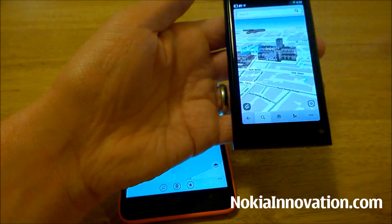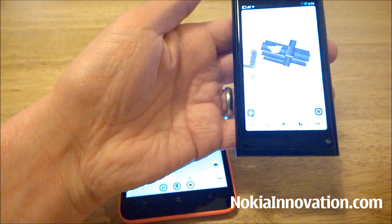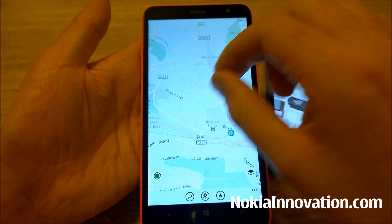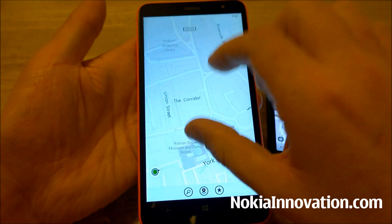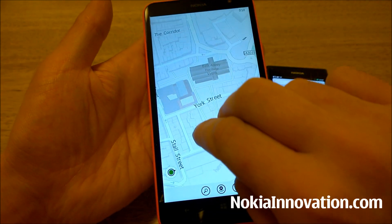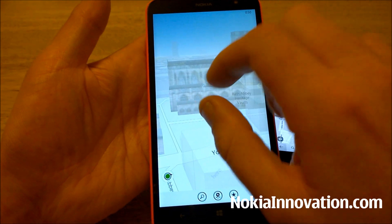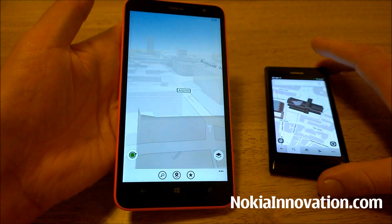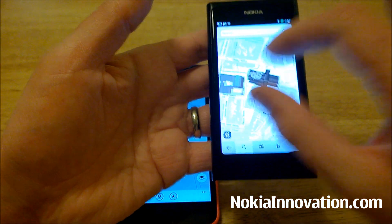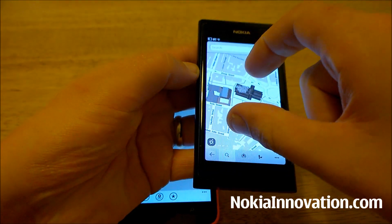Unlike on the N9 where you have to change it in the settings for 3D mode, you can now pan and scroll. So if we zoom in, two fingers scroll up and down the screen and you can change the view. There was another feature on Meego Harmattan which I was hoping would come to Windows Phone 8, and I'm pleased to say it has — the two-finger rotation.